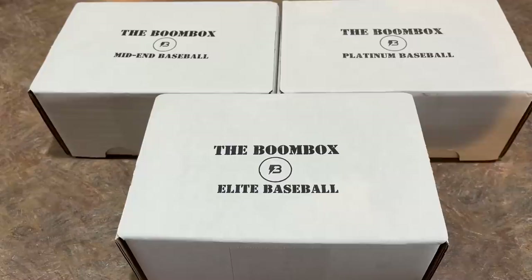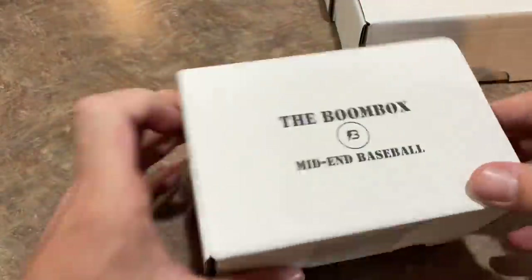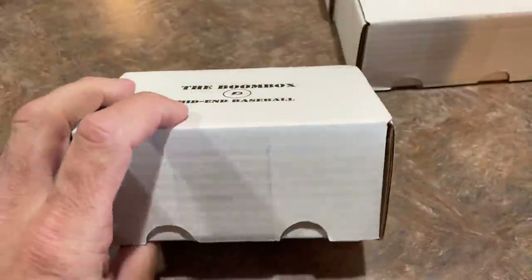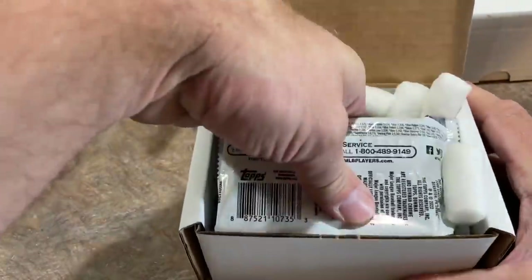We've got Mystery Box Monday tomorrow, and we've got an auction tonight. Hit that subscribe button if you're new here — we'd love to have you along. We do these videos every single day. Now let's get started. We'll start off with the lowest of the three options, that's the Mid-End Box — a $90 box called the Mid-End Boombox. I'll put a link in the description to the Boombox website.